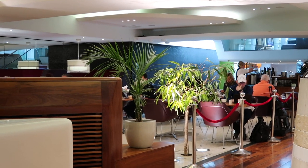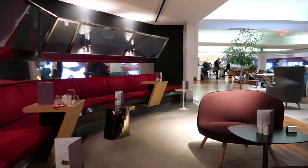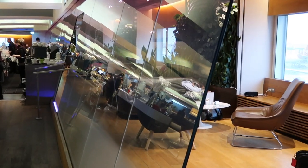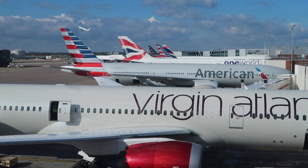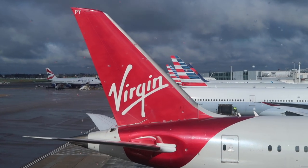At times throughout my six hours here the lounge got pretty busy, but there was never a problem finding somewhere to sit. Table service was there waiting for you wherever that may be. This was my favorite spot right beside the window with an incredible view out over the apron. One bit of advice though — however close those shiny Virgin planes might seem, you might still have a bit of a walk to your gate.